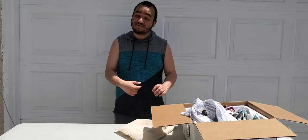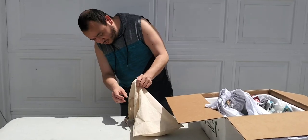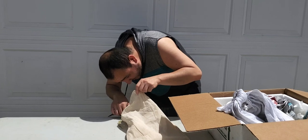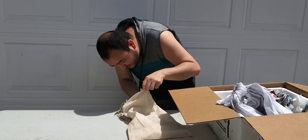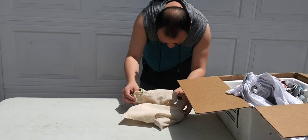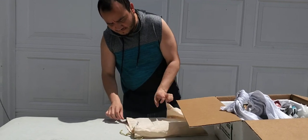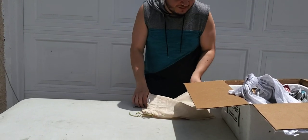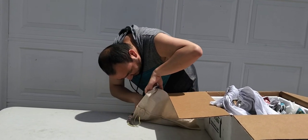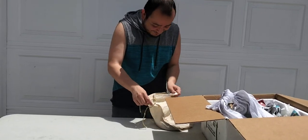All right guys, we finally got it open and here we have the first one. Like I said, we got two females. Let's see how the temperament is — I have no idea if they bite or what their attitude is. This guy did not tell me about her temperament. She's actually a little feisty.